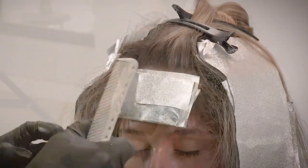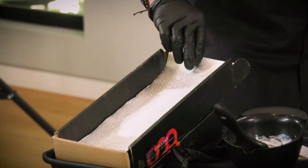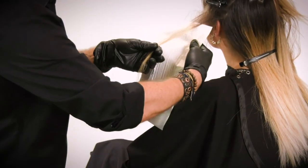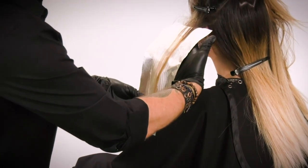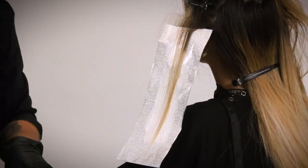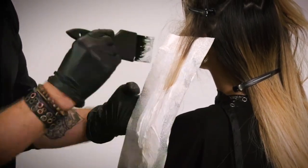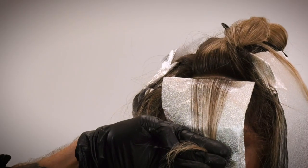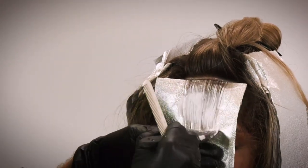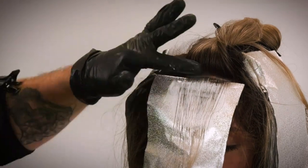A lot of times to balance the section, I'll take a foil and just paint right on it. I'll take that foil — it acts like a glue — put it right under the section, lay it right on top, and it's perfectly in line. I don't need a board. I can just paint right on it and not have to worry about chasing the hair with my brush.